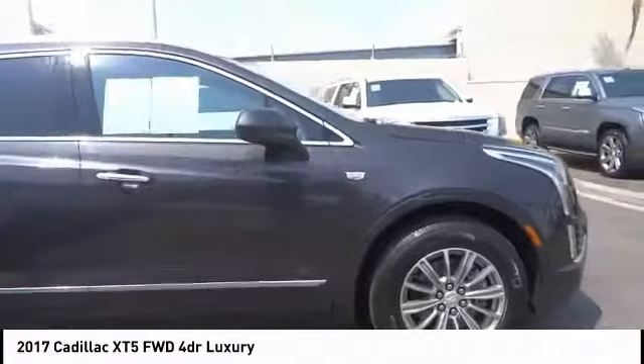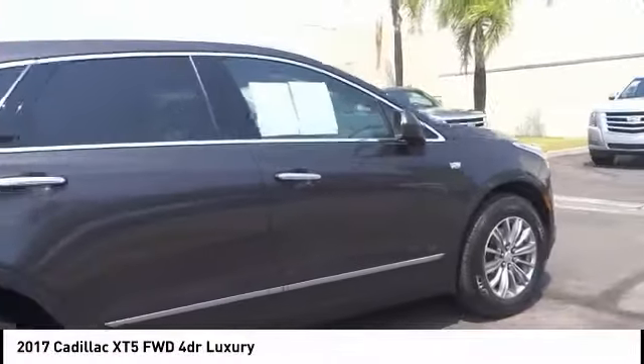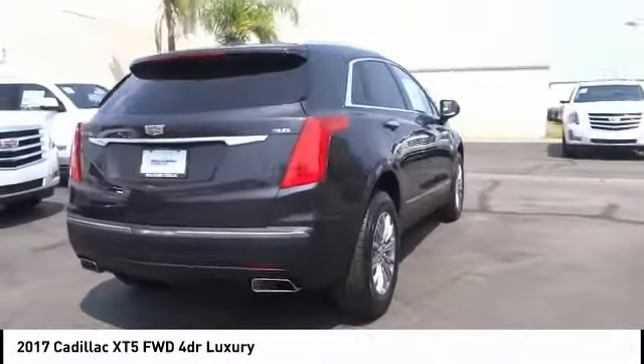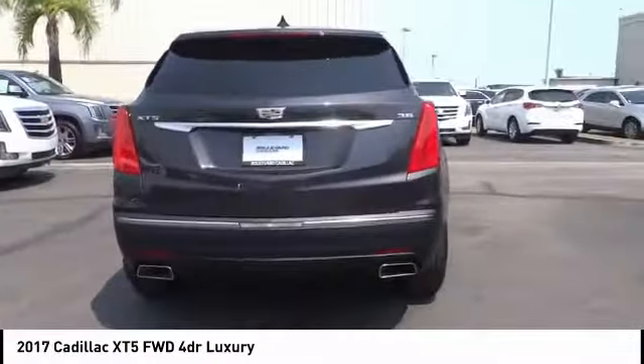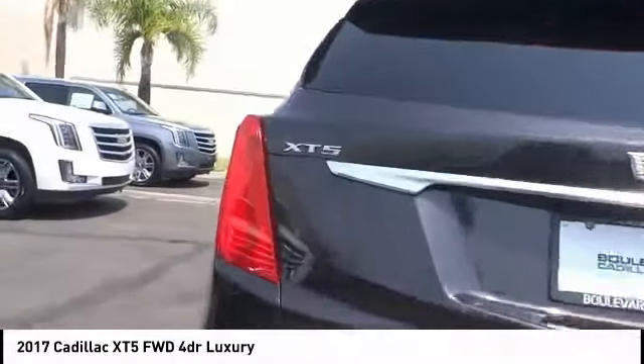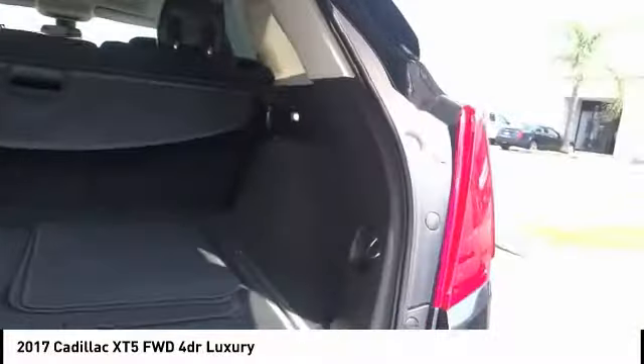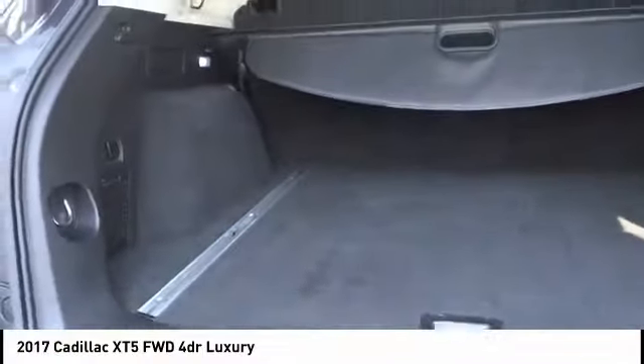Drive the 2017 Cadillac XT5. The Cadillac XT5 was crafted to adapt to your needs while expressing your distinctive sense of style. Visually striking and intelligently designed, this crossover outsmarts any task with progressive technology and an accommodating interior, and is priced below $40,000. Come see the car for yourself.